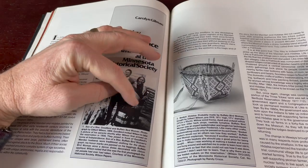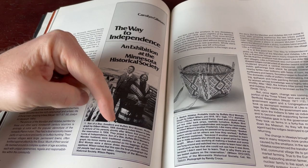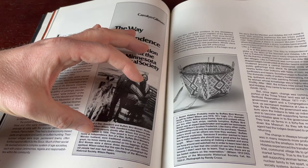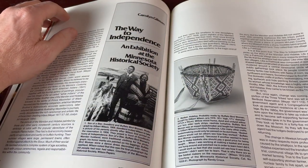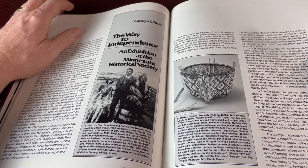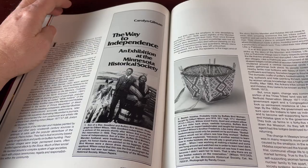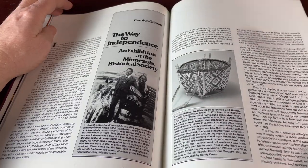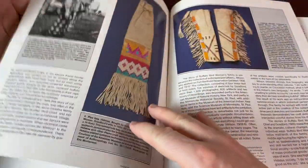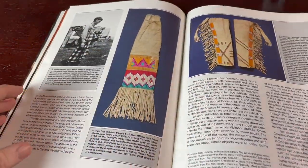These tribes — I remember reading about the Mandan tribe as well as the Hidatsa tribe — they interacted with Lewis and Clark. I remember reading that Lewis and Clark encountered those tribes when their company was heading up the Missouri River. Oh, it's just falling apart — sorry guys, we'll see how this works out.